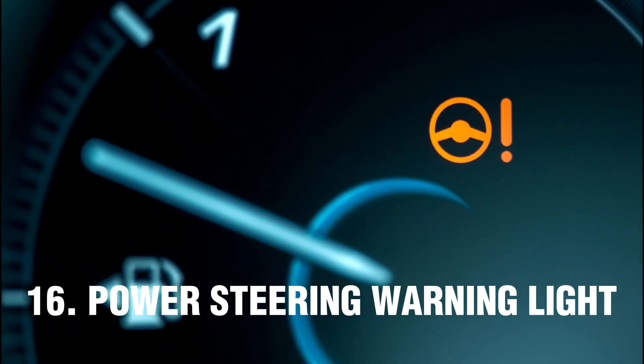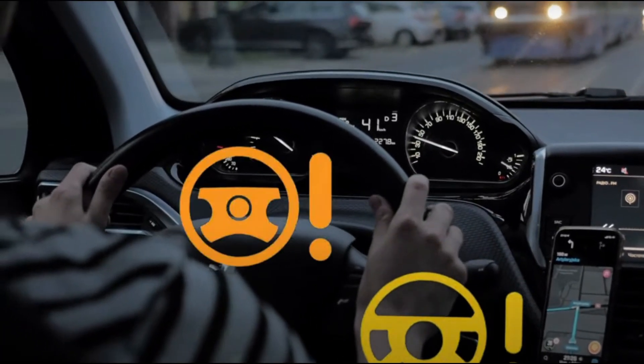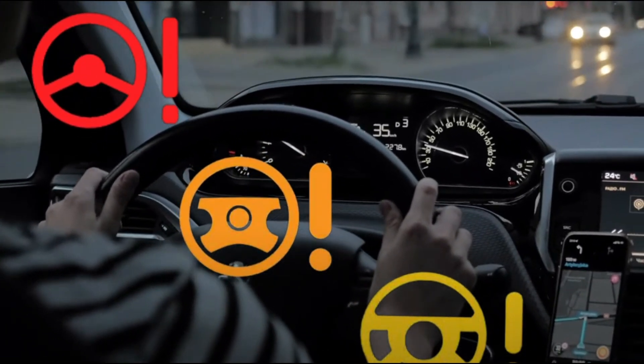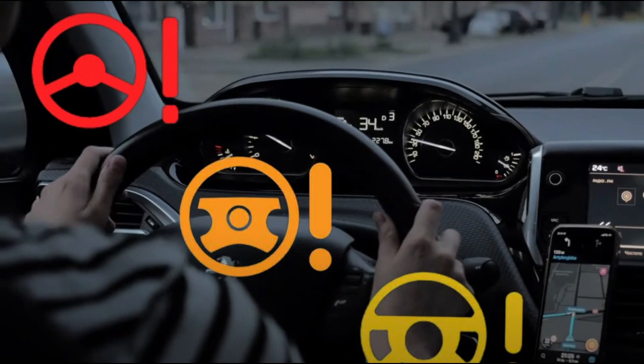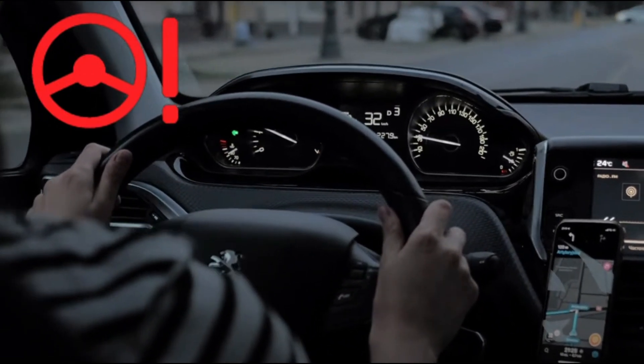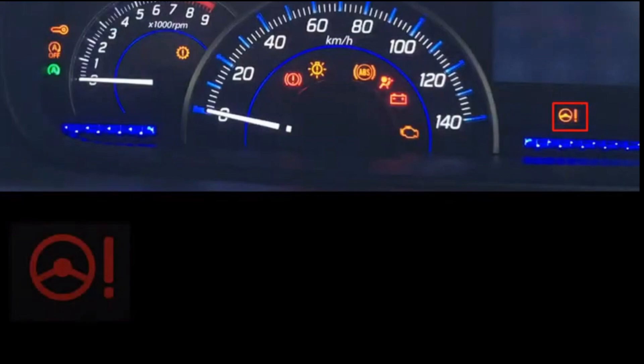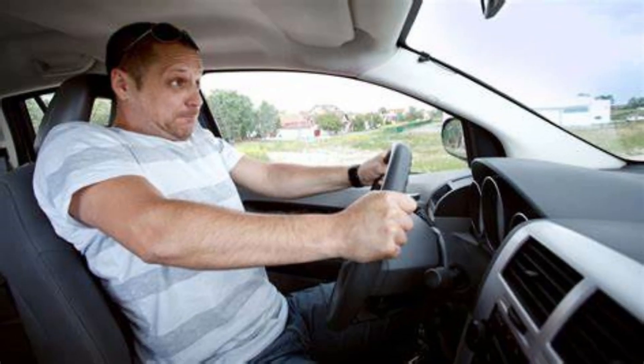Number 16: Power Steering Warning Light. The power steering warning light is a red or yellow steering wheel, often accompanied by an exclamation mark on the car's dashboard. The light warns the driver that the power steering system has failed and needs to be investigated. The cause may vary depending on the type of power steering system in the car. If the power steering warning light comes on, it is best to pull over once it is safe and investigate. Continuing to drive with a failed power steering system can cause safety risks and make the car difficult to steer.